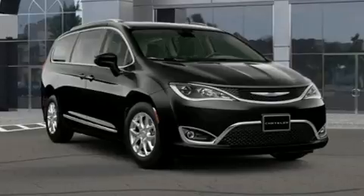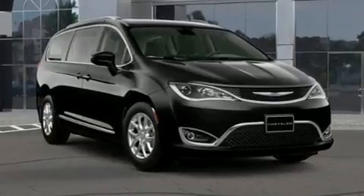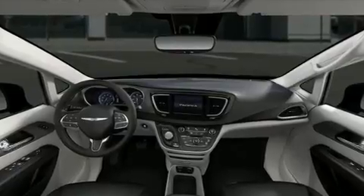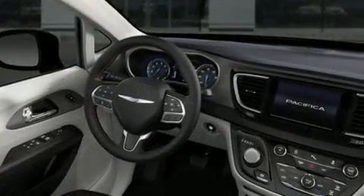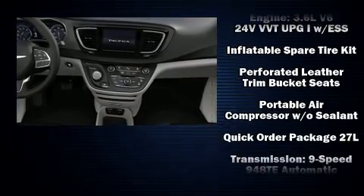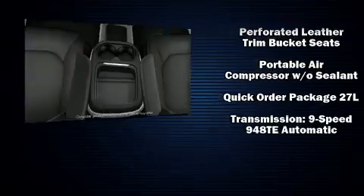Chrysler ensures the safety and security of its passengers with equipment such as head curtain airbags, front and side impact airbags, traction control, brake assist, and four-wheel disc brakes with ABS. For added security, Dynamic Stability Control supplements the drivetrain.